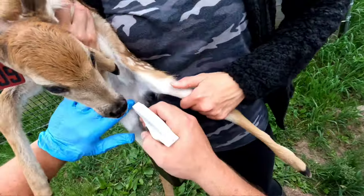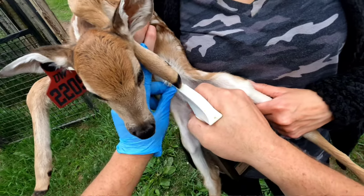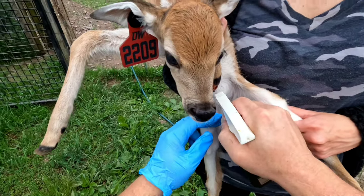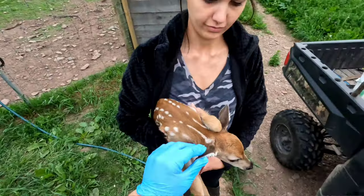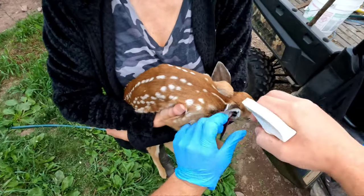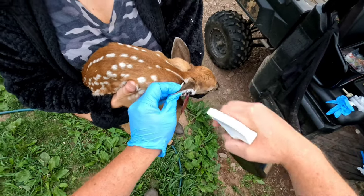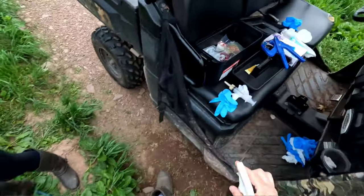And we're just going to check the umbilical cord — looks good. A little spray, and I'm going to turn it on again. Check the ear, get the iodine in. All right, ready to go back to mama.